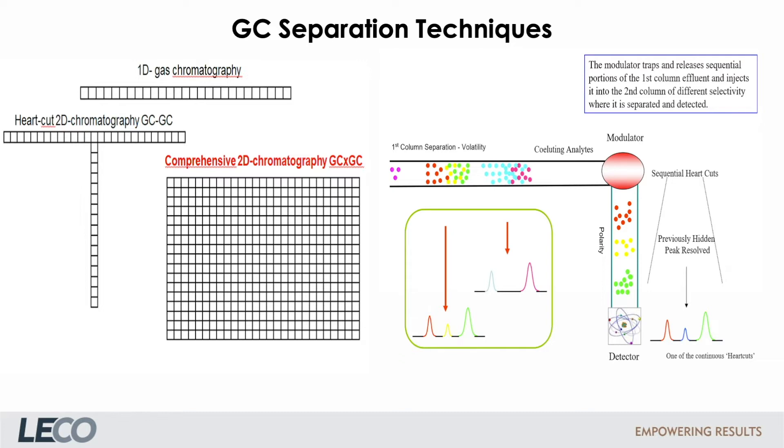Secondly, we have comprehensive 2D chromatography, or GC×GC. Again, two different mechanisms of separation are used, but in contrast to heart-cut, the complete effluent from the first column undergoes a further 2D separation. A modulator between the columns traps and releases sequential portions of the first column effluent and injects it to the second column. This results in a huge increase in chromatographic peak capacity and also increased sensitivity.